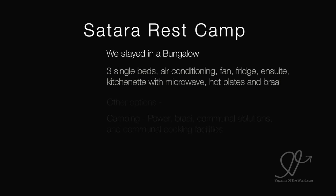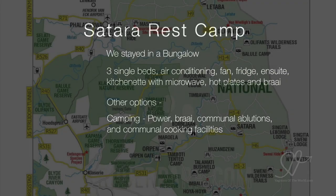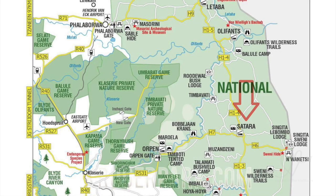We stayed in a bungalow which gave us three single beds, air conditioning, fan, fridge, ensuite, kitchenette with microwave, hot plates and braai. The other options are camping with power, braai, communal ablutions and communal cooking facilities.